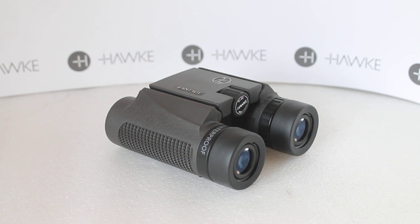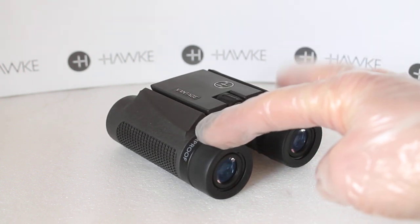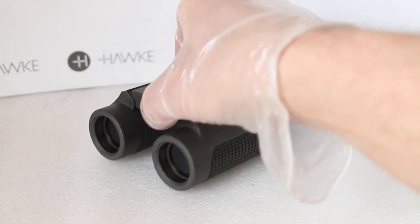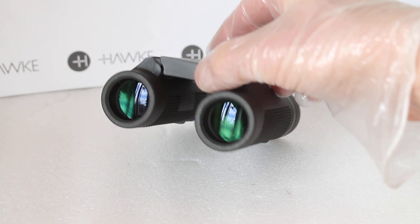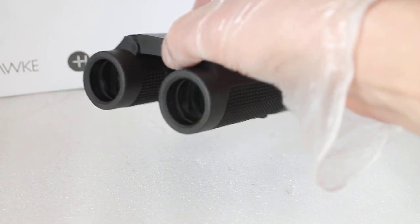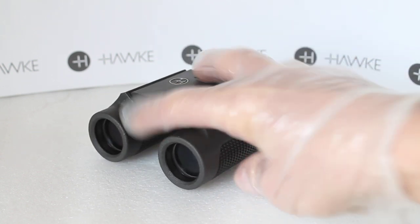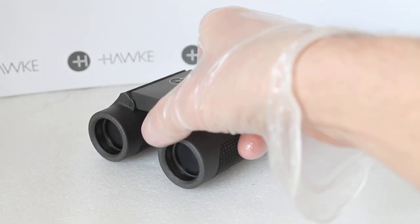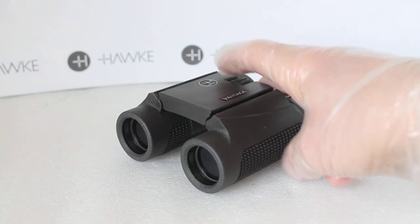They are BAK4 prisms but fully coated to keep the price down, with fully coated eyepieces and fully coated objective lenses on the 42mm model. But what I found with the 25mm was they actually have multi-coated objective lenses, and I found the 25mm gives a brighter image than the 42mm model. You may still find these in stock with some dealers and as you can see we've still got one or two left.